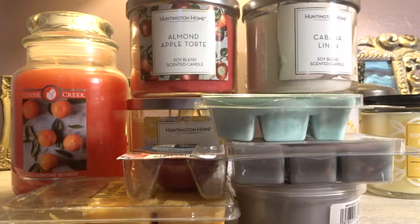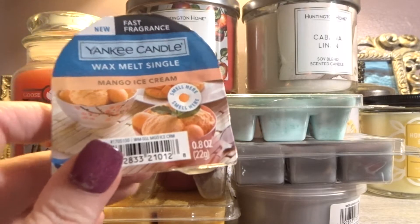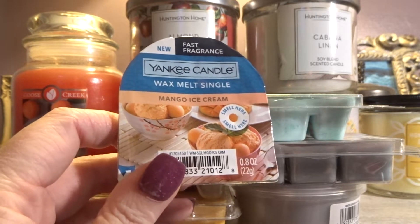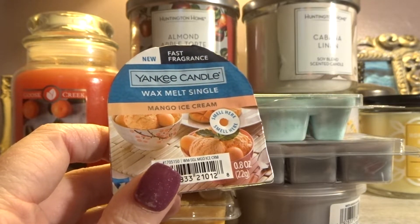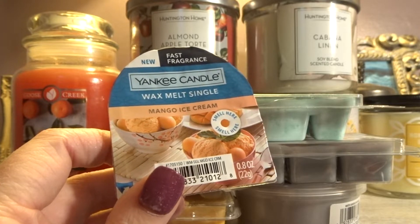Spoiler alert, I'm going to show you guys two melts that I did not even haul. They are from Yankee Candle — I do have a Yankee Candle haul coming up, and you guys will see these in there because I did buy multiples of them. This is a Yankee Candle Wax Melt single — Mango Ice Cream. They had these at the outlet for a dollar.